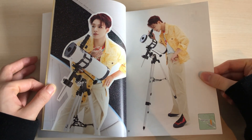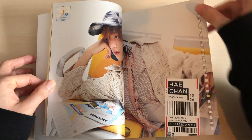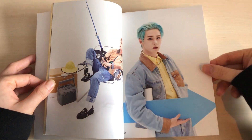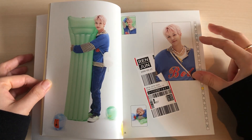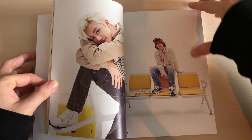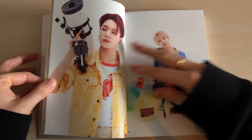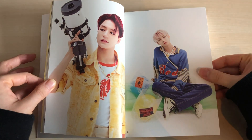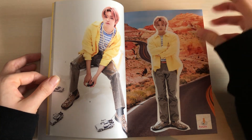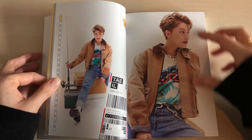I decided to only order normal albums from stores in my country, but it took a long time for them to get it in stock — probably because of everything going on in the world slowing things down. The kinos came out later and I bought those from Korea directly, paying import costs, but kinos are less heavy than normal albums so it cost less.